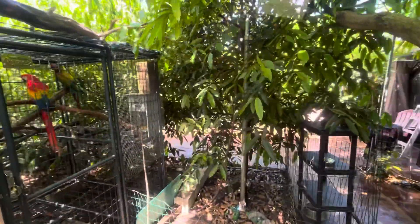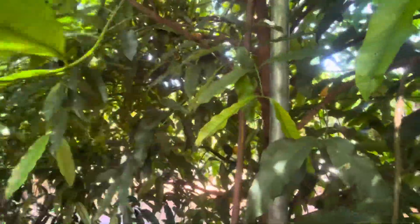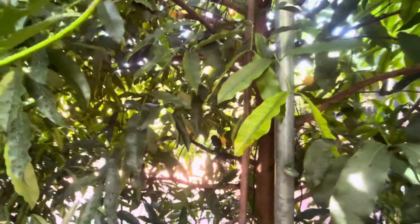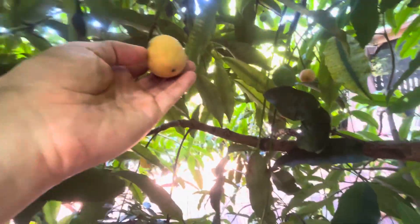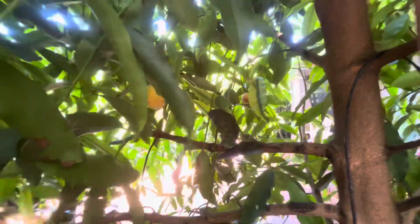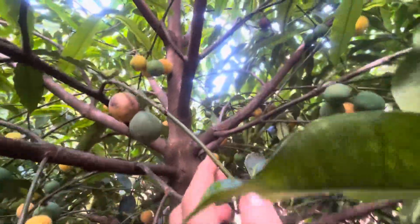This is the first year it's actually fruiting for me. See, they're popping — they're quite big. Let me get to the next one here, it's a bit busy. There we go — this one is actually loaded!